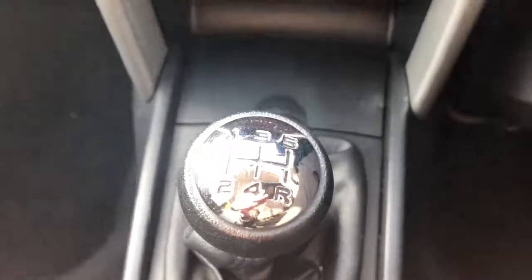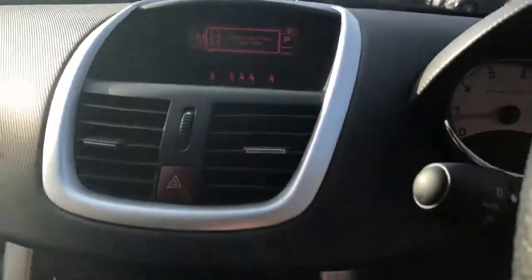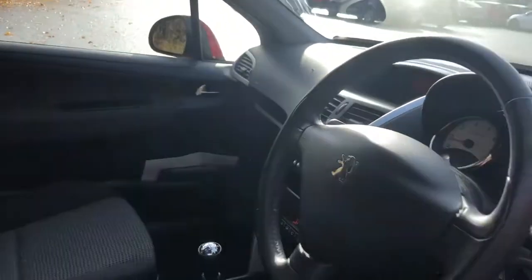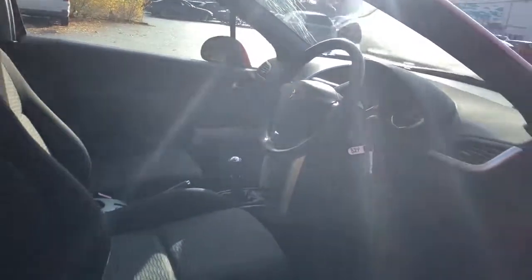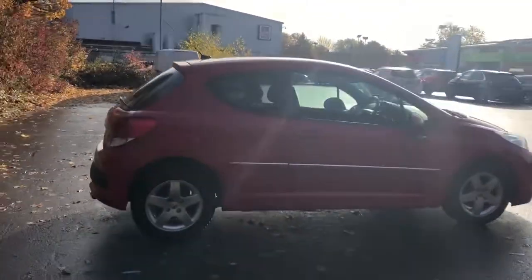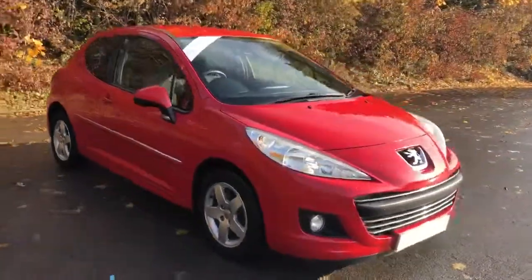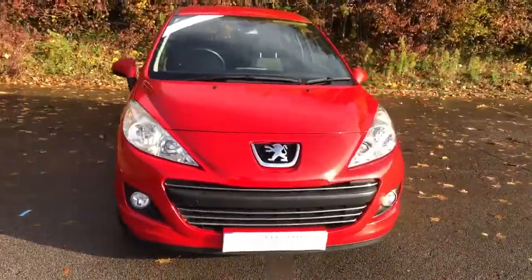This is a five speed manual, and there we have the 2011 Peugeot 207. To arrange a viewing or book a test drive, please contact Pentagon Peugeot at Lincoln Tritton Road.